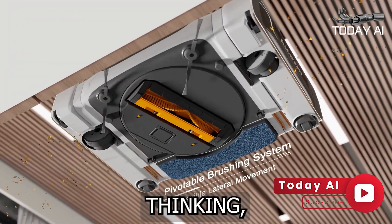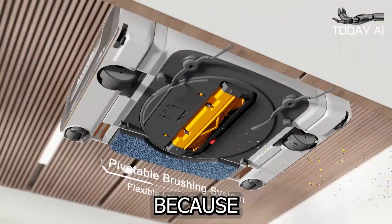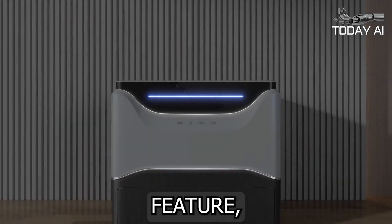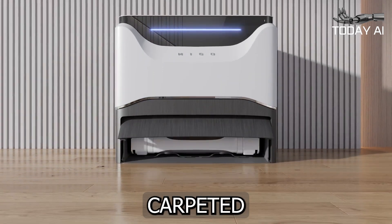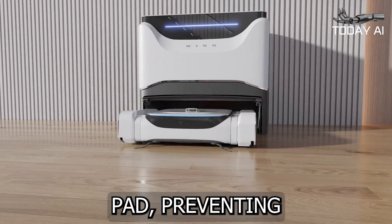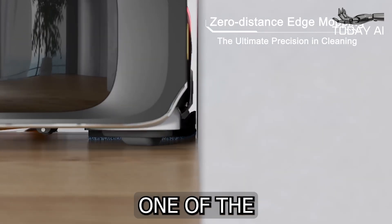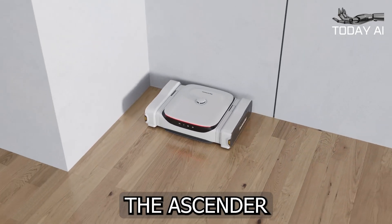You might be thinking, but what about my carpets? Fear not, because the Ascender has that covered too. With its automatic mop lifting feature, it intelligently detects when it's on a carpeted surface and raises the mopping pad, preventing any unwanted moisture from seeping into your plush flooring.